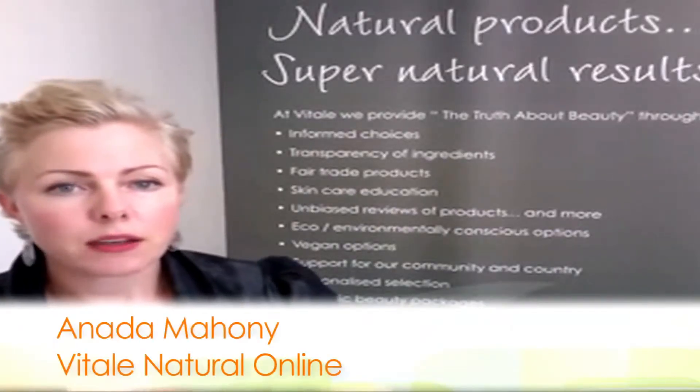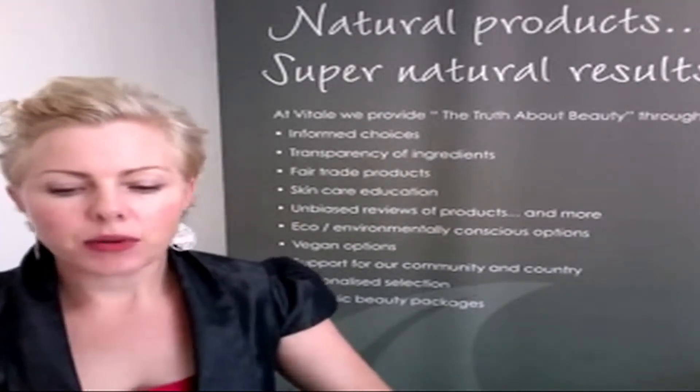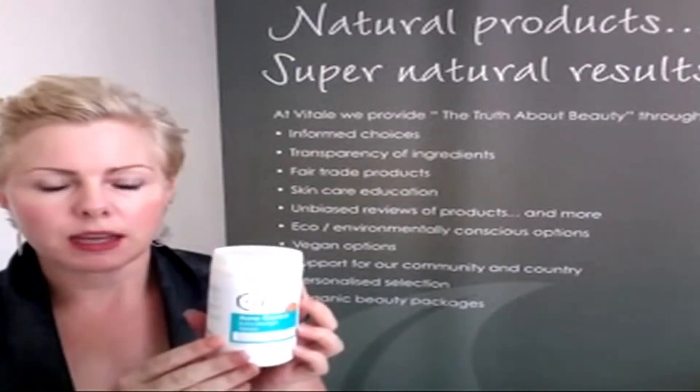Hi, it's Ananda from Vital Natural Online. I haven't done a video in a while, but I'm here today to do a review. It's a review of a nutrient product. This product is Skin B5 and it's Acne Control Extra Strength Tablets.